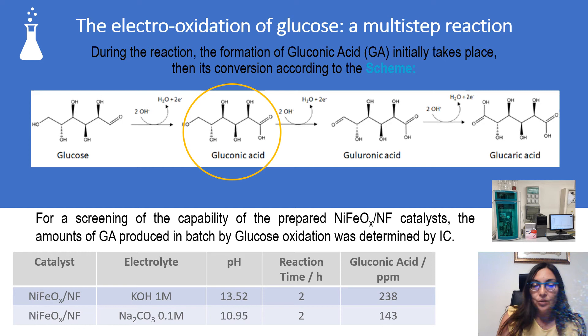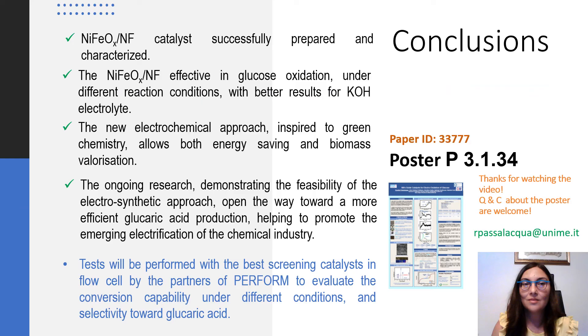The electrooxidation of glucose is a multi-step reaction and the first product formed is gluconic acid. For catalyst screening, the amount of gluconic acid produced in batch by glucose oxidation was determined by EC.